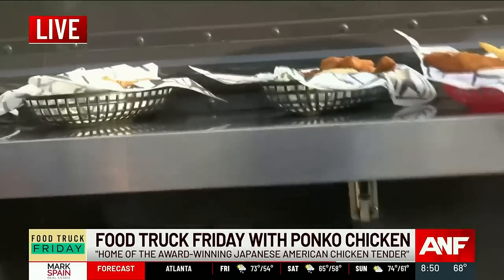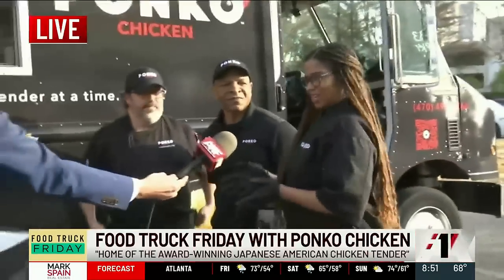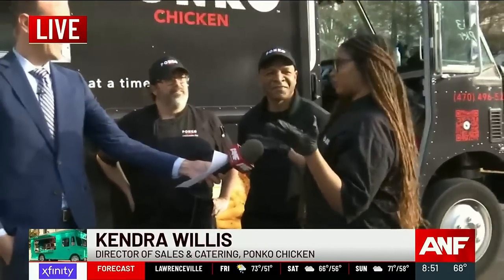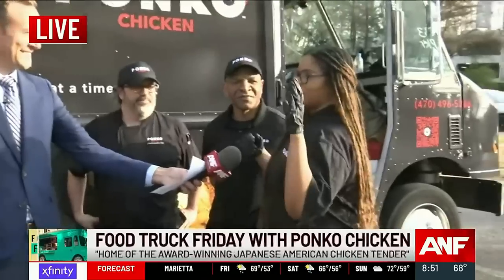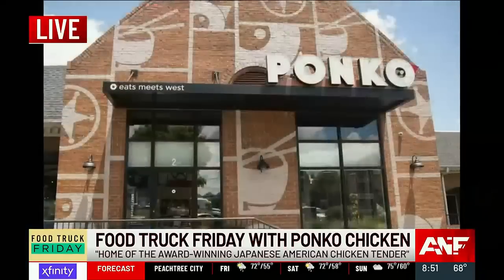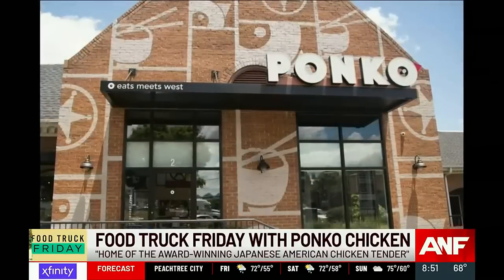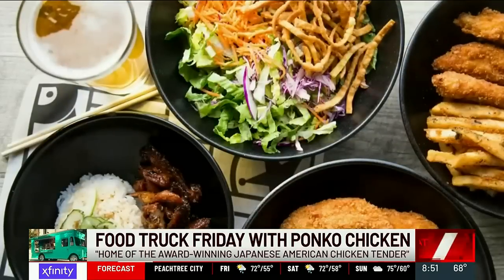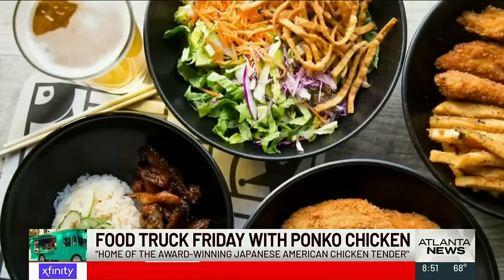You guys are creating a bar concept — can you explain what that's all about? Yes, so I am a sake sommelier, which is really rare in the southeast region. When I joined Panko, I thought this is a natural progression for us. At all of our larger locations that have bars, we're going to create a bar concept kind of reminiscent of a Japanese izakaya. We'll have top-shelf Japanese whiskeys and also introduce a lot of cold and hot sakes.